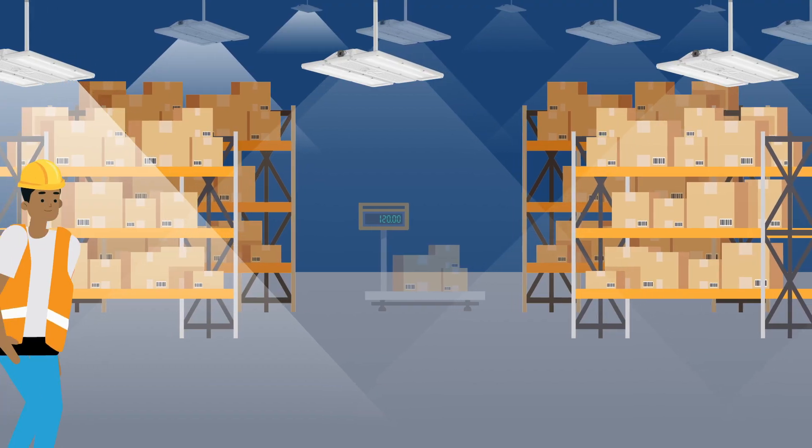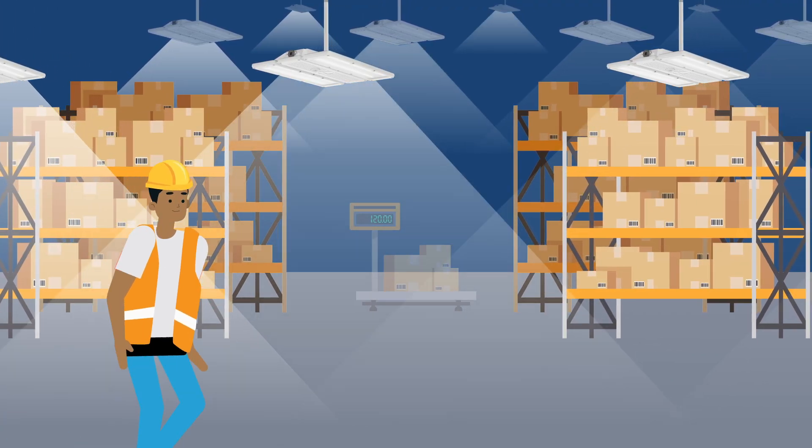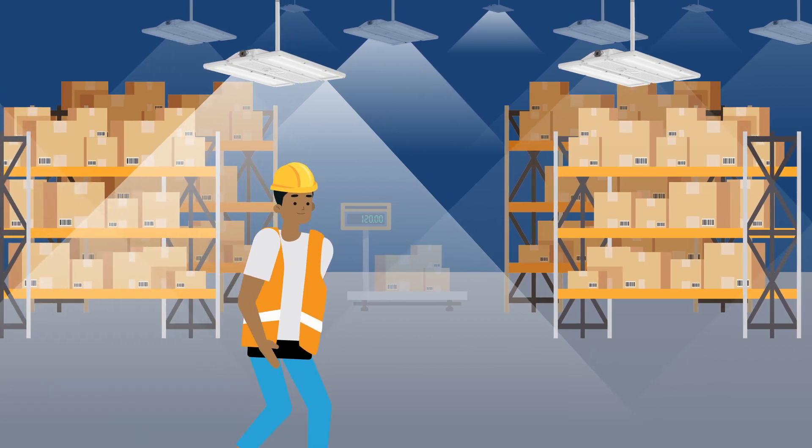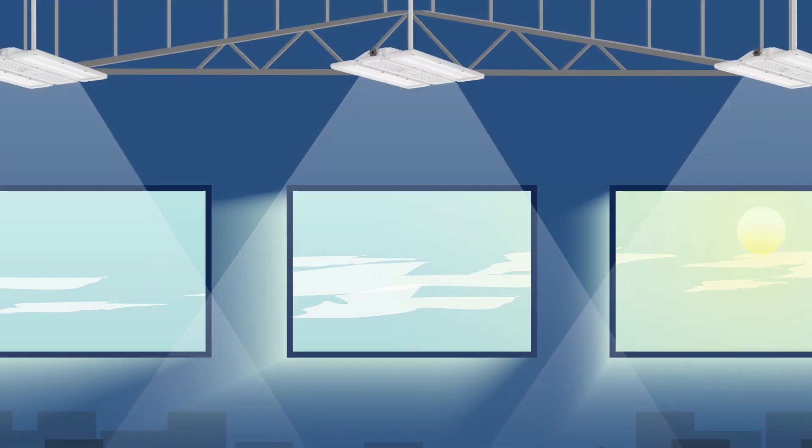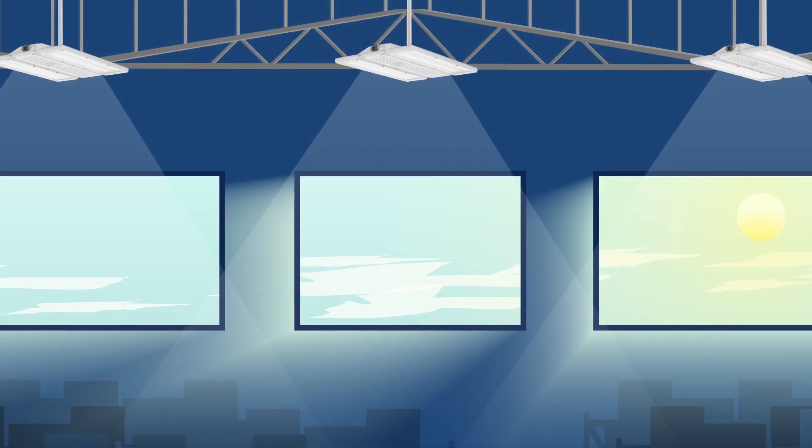Right out of the box with an embedded Enlight sensor in the fixture, automatically turn lights off or dim when the space is unoccupied, or when there is natural daylight in the space, maximizing your return and the life of your fixtures.